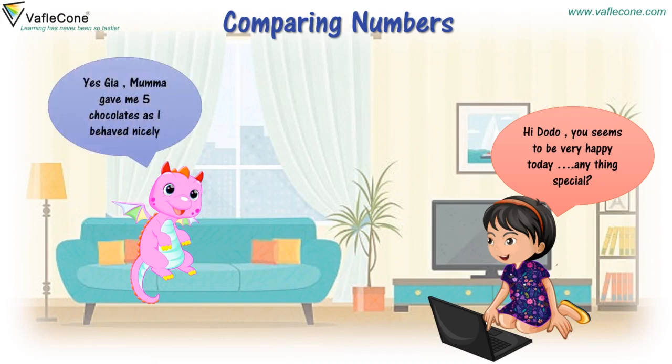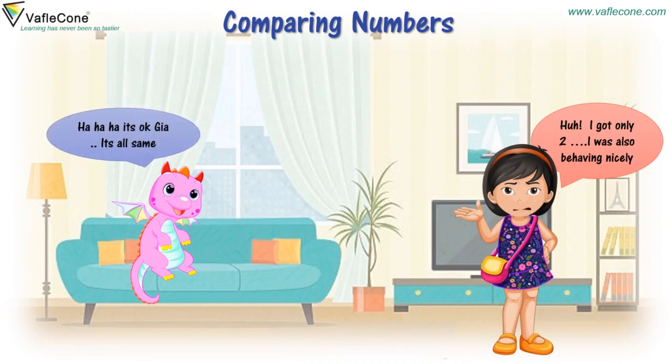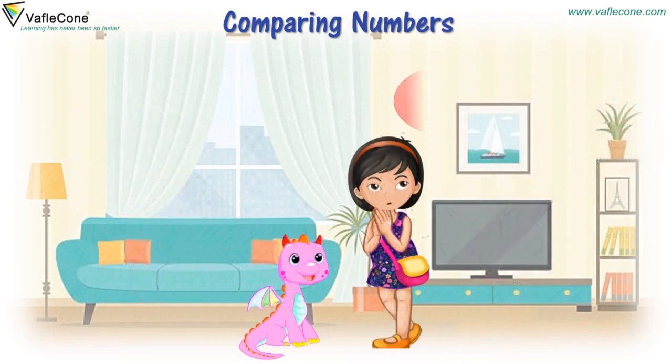Mama gave me five chocolates as I behaved nicely. I got only two. I was also behaving nicely. It's okay, Gia. It's all same. It's not same, Dodo. Five is greater than two.